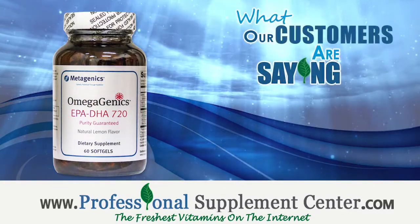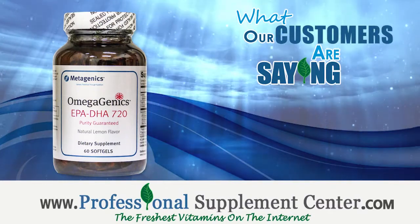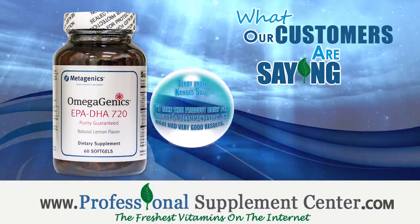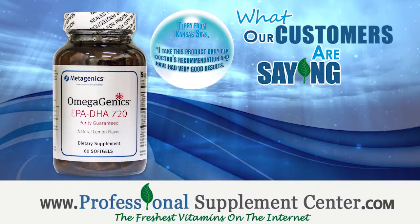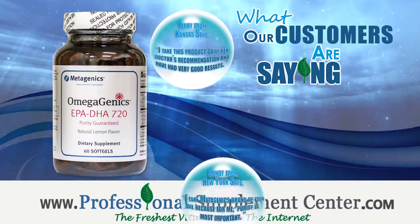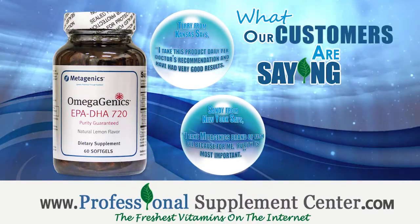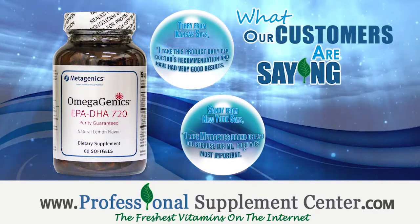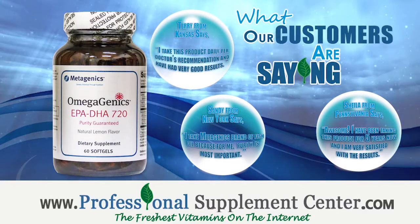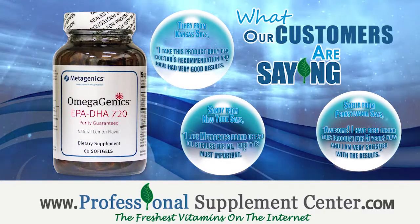Here's what some of our customers have to say about their experience with Omegagenics EPA-DHA-720. Terry from Kansas says, 'I take this product daily per doctor's recommendation and have had very good results.' Sandy from New York says, 'I take Metagenics' brand of fish oil because for me purity is most important.' Sheila from Pennsylvania says, 'Awesome! I've been taking this product for five years now and I am very satisfied with the results.'